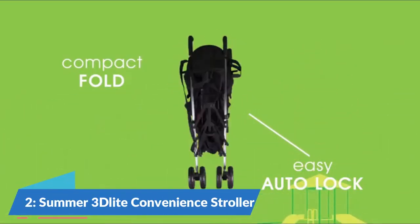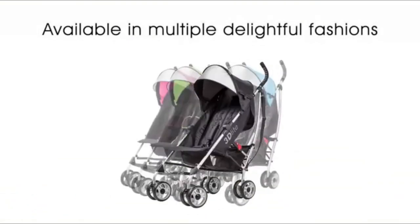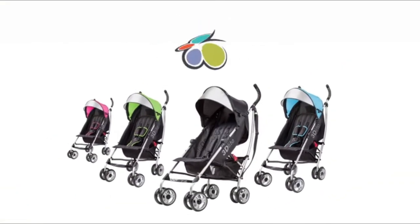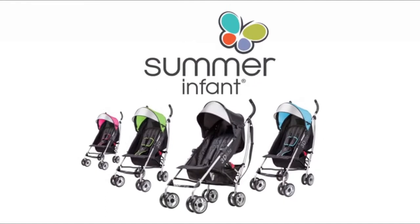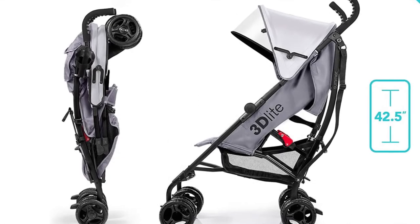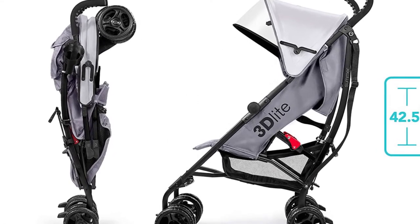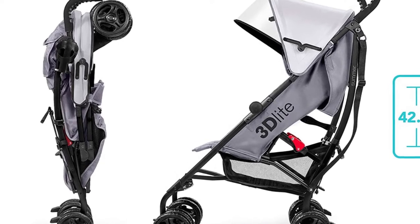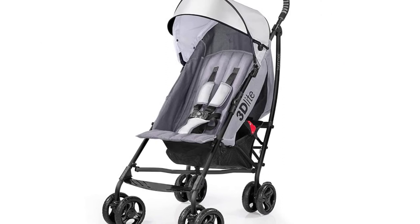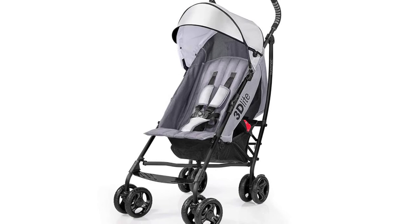Our number 2 pick is the Summer 3D Light Convenience Stroller. The 3D Light Umbrella Baby Stroller is an excellent choice for everyday tasks and travel, specifically given the affordable price tag. It includes enough storage and a five-point safety harness. Our laboratory experts liked that the infant stroller was lightweight and easy to fold up. In our testing, we found this stroller was rather compact when folded down, fairly easy to use, and has a fairly good storage area for its size.